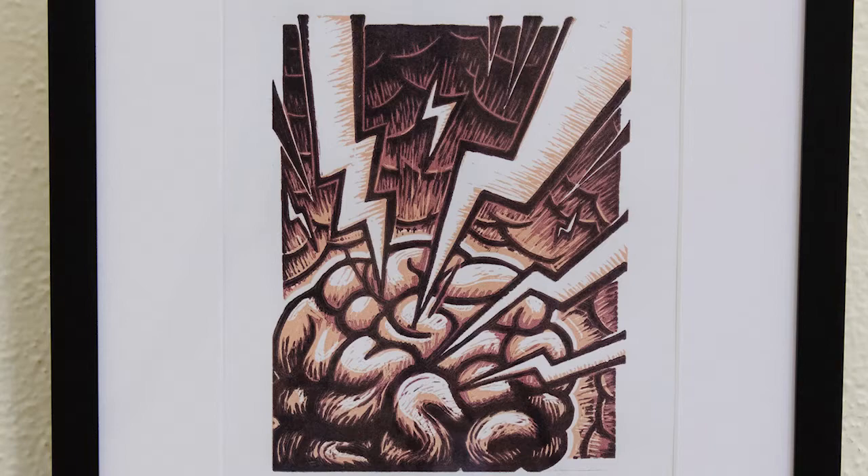Moving from Caitlin Barlow's 'She Persists,' we continue to Bailey Burchard's 'Tension,' which is a linoleum reduction print created from a wood block. You can feel the tension coming off of the brain as the lightning strikes it and the various colors that resulted from using the wooden block.